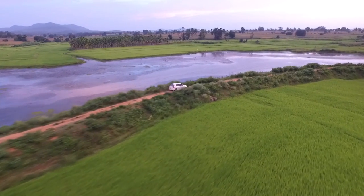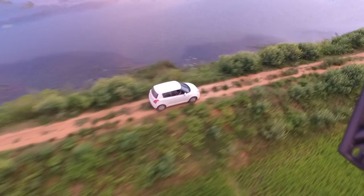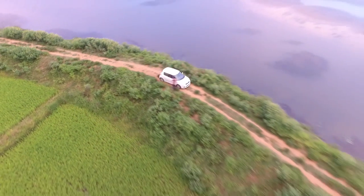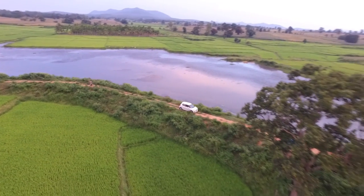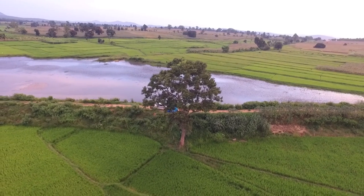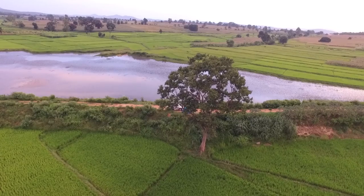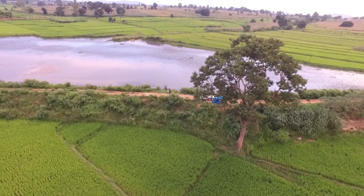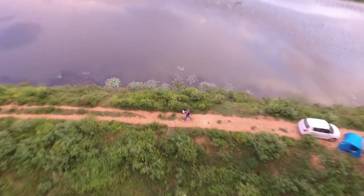It is important to note that there is no obstacle avoidance system in this setup. So that means if a tree or a wire comes in the path of the drone, it's not going to be aware of it and it'll go ahead and crash. Hence as a precautionary measure I inspected the entire path before the flight and programmed the drone to fly at an altitude above the tallest obstacle, which happens to be this tree that you see right now. At this moment I get down from the car and start walking just to show that it's following me via the controller, not the car.